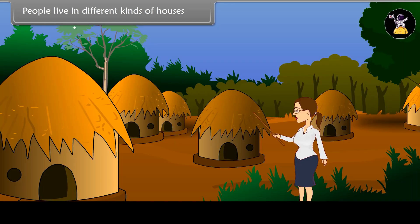People live in different kinds of houses. Hut. This is a hut. People in villages mostly live in huts. Huts are made of mud and straw.